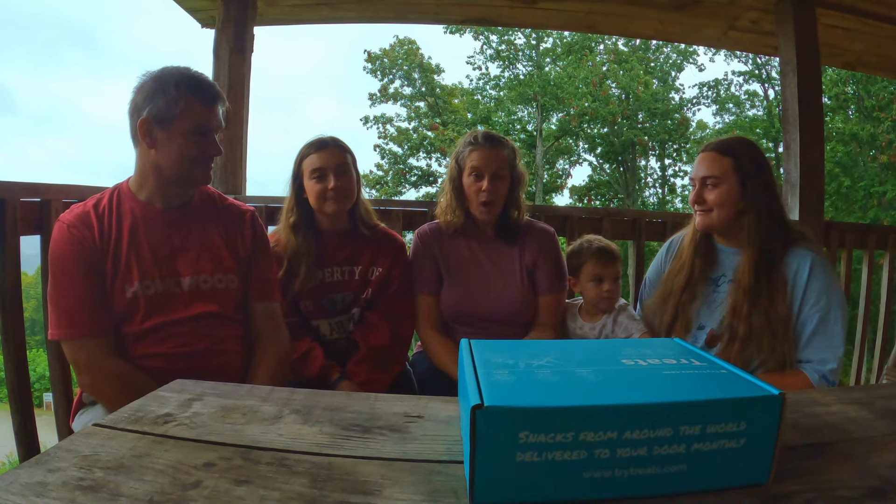It's like a subscription service for international treats. So you get to taste a little bit of every country in the world, which I think is a really neat idea. We're going to show you what we got in our box and then you can decide if you would like to give them a try. They're going to give you a discount code — I'll share that with you later. So we're going to break into our box and see what country we got and dig into all of the treats.